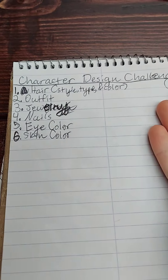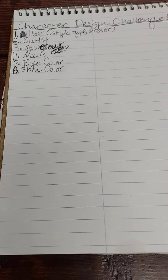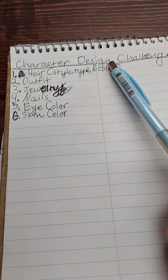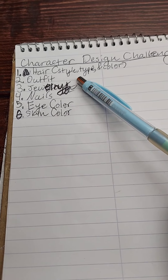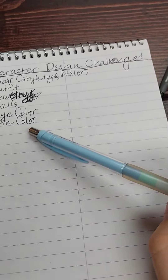As you can see, we're doing a character design challenge with my very messy handwriting. She's gonna bring up some stuff on Pinterest, and I'm gonna have to draw a character with all of those attributes, including hair — style, type, and color — the outfit, the jewelry, the nails, the eye color, and the skin color. Skin color can literally be pink, yellow, beige, brown, anything.